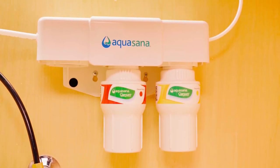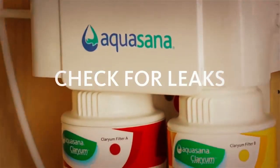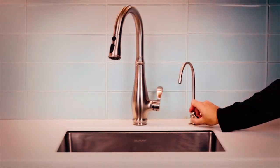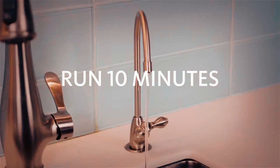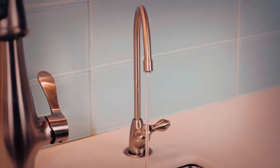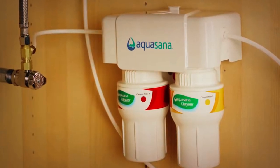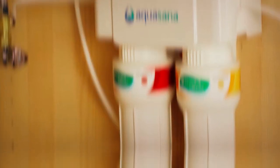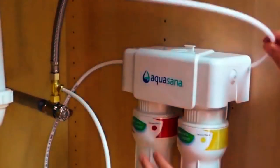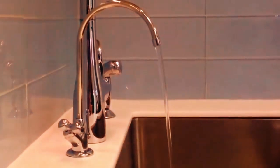That is not all that you can enjoy with the Aquasana Undersink Water Filter. The system is also enabled to ensure that your tap runs faster than what the normal filtration system offers — you can fill a half-gallon of water in a minute. The icing on the cake is that it is durable and long-lasting; your filter can filter as much as 500,000 gallons before a replacement is needed.